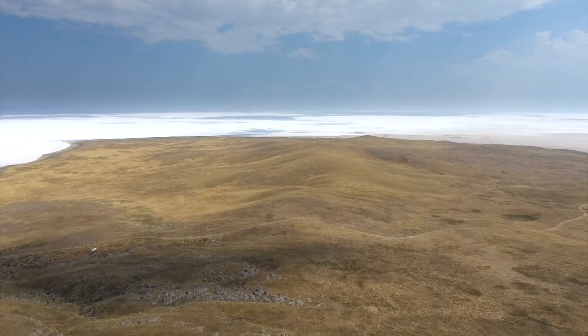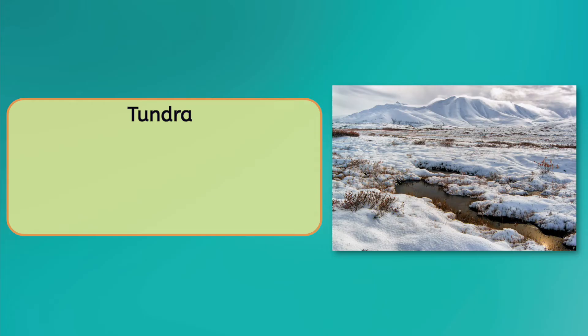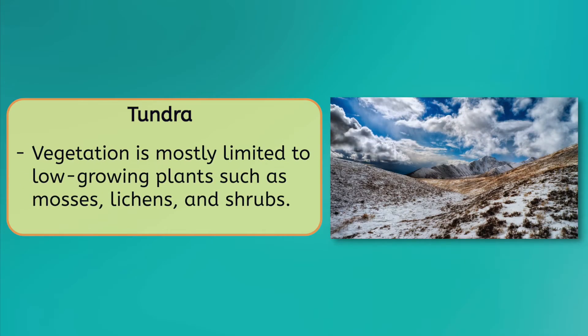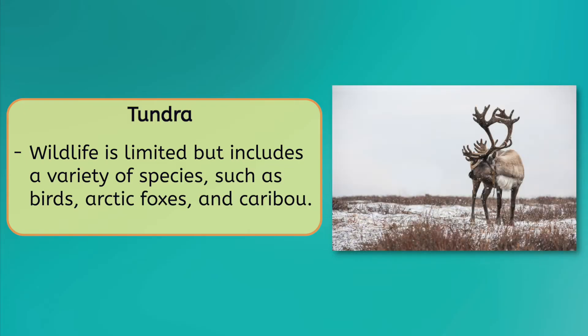A tundra is a treeless and barren landscape found near the north and south poles. Its characteristics include a climate that is harsh, with long freezing winters and short cool summers, with low levels of precipitation. The soil in a tundra is permanently frozen, known as permafrost, making it difficult for plants to take root and grow. Vegetation in a tundra is limited to low-growing plants such as mosses, lichens, and shrubs, as well as a few hardy flowers that bloom briefly in the summer. Despite the harsh conditions, a variety of wildlife such as birds, arctic foxes, and caribou have adapted to the tundra and are able to survive in this unique environment.